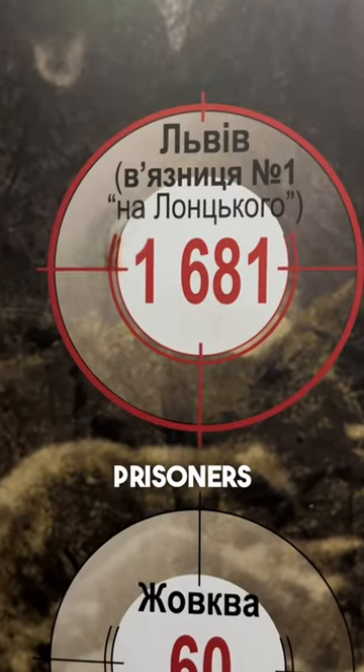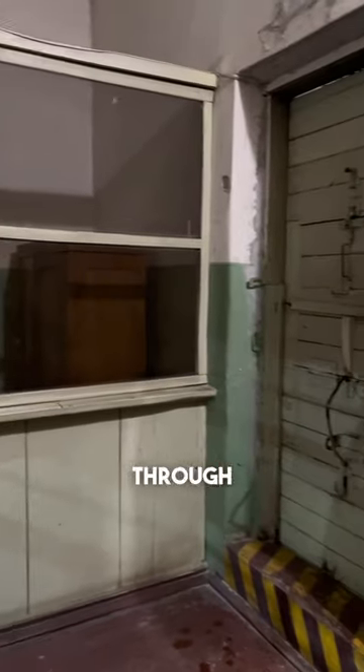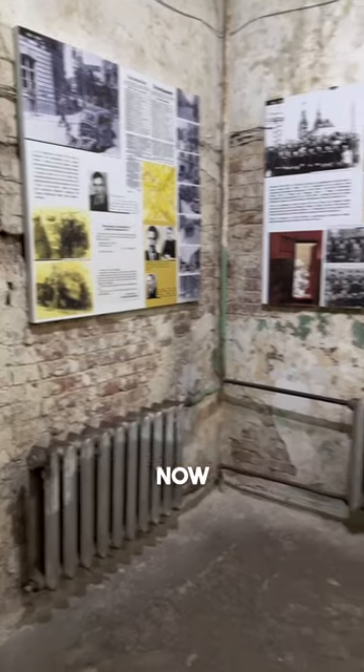This is the amount of political prisoners who have been executed in the Soviet prison, and they were all processed through this booking room. Right now it's a museum, so come visit it with us.